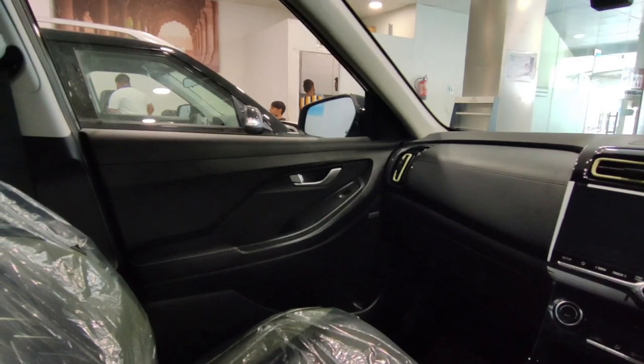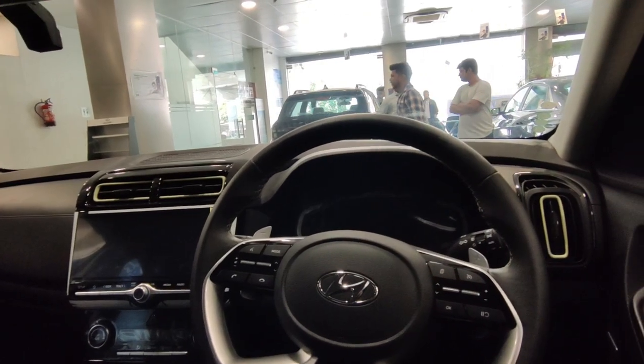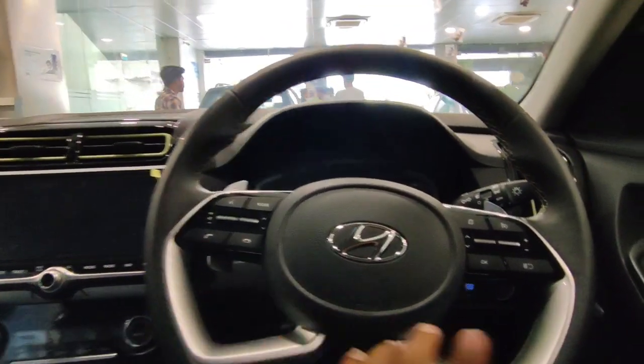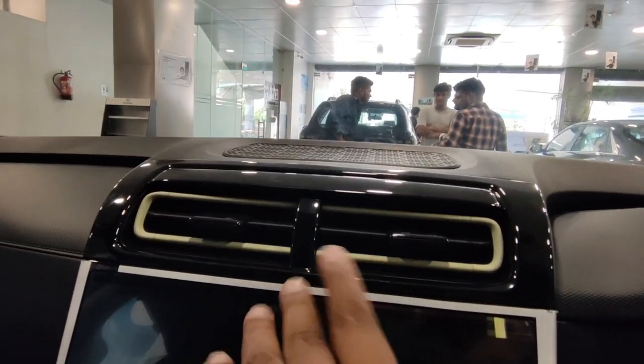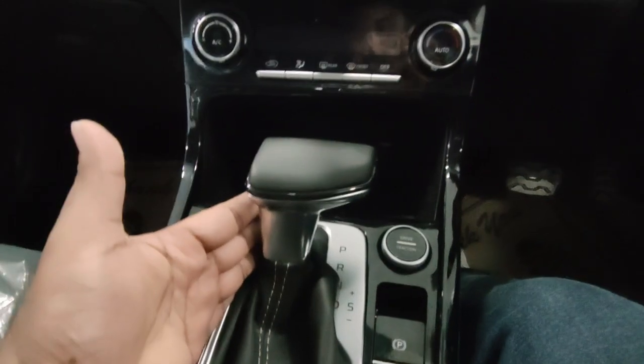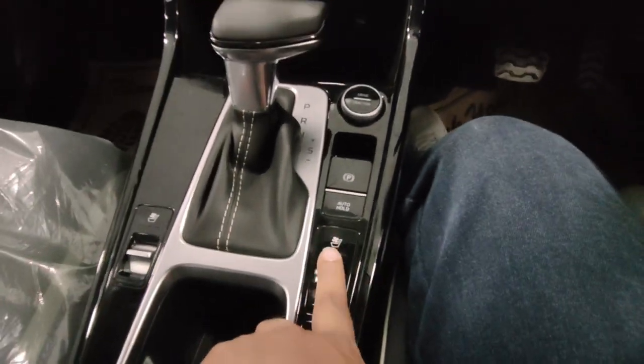Inside, the interior is black, and some areas, especially the AC vents, have green color accents. You can see the D-cut steering with music and MID controls and cruise control, paddle shifters, and a fully digital instrument cluster. There is a large infotainment screen with infotainment controls below it, fully automatic AC, a wireless charger, and an automatic transmission selector. You also get parking brake, auto hold, and ventilated seats.